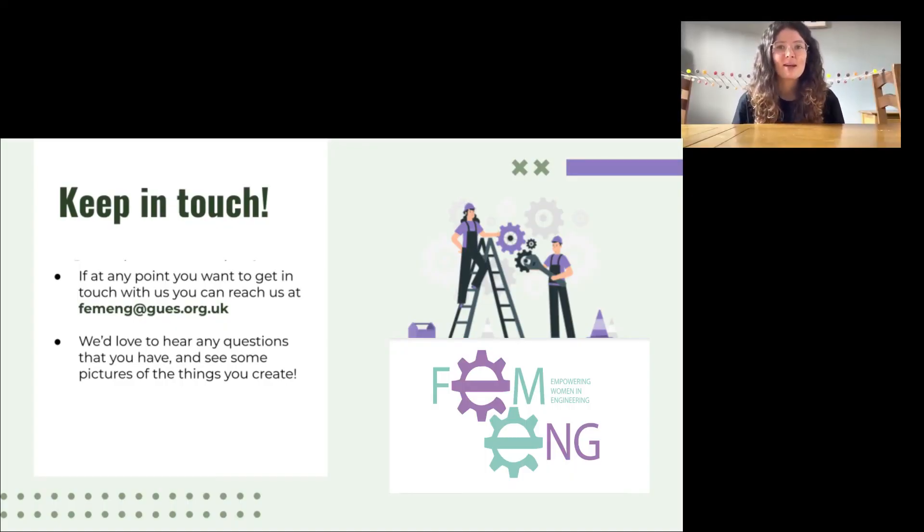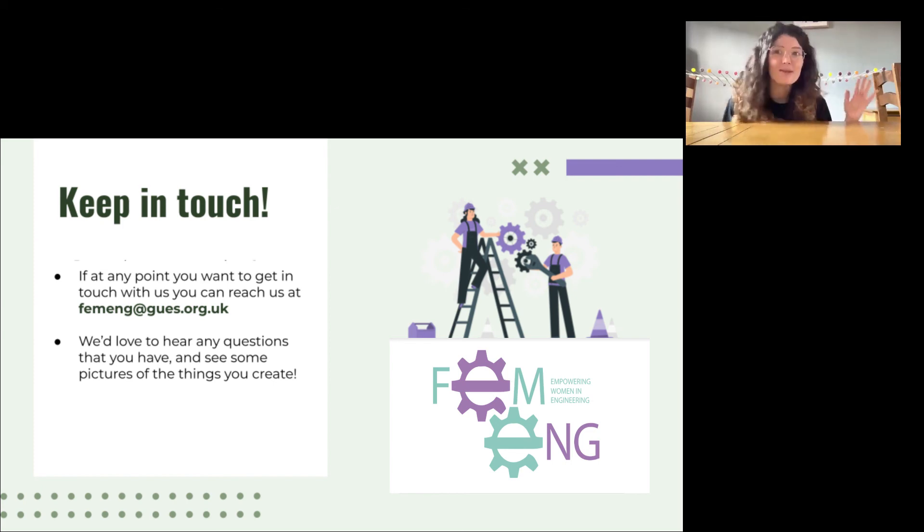That's all for me today. I just want to remind you that you can get in touch with any of the mentors at any time using our email address, which is on screen now. We'd love to hear any questions you have and see some pictures of the machines that you've been able to make. I hope you all have a great week and a lot of fun trying to make these machines, and I look forward to meeting you on our video call soon. Bye!